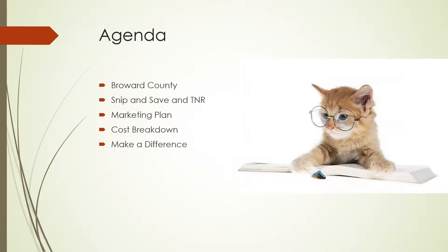Hello, my name is Anna Schulman and today I'm going to be talking to you about a life-saving program called Snip and Save. I'm going to tell you a little bit about why this program is important and how we can implement the marketing for Snip and Save in Broward County to make a difference in the lives of our residents.